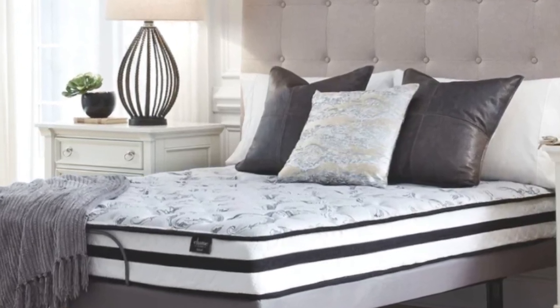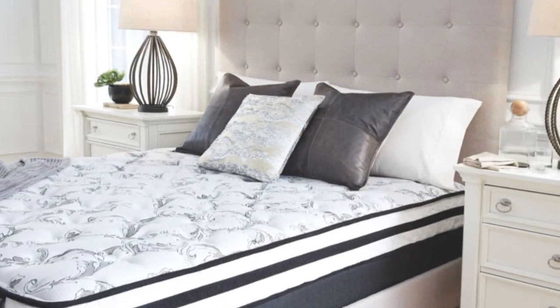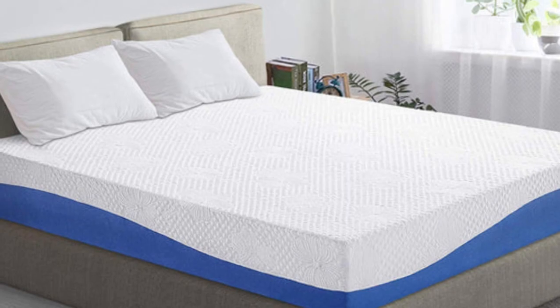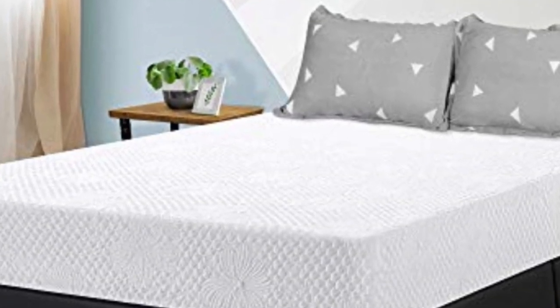A good mattress is hard to come by. What about finding a good mattress that's also budget-friendly? That might feel like you're searching for a needle in a haystack. We've compiled this list so that you can get the best mattress you've ever slept on, and every mattress on our list is under $200. Let's start.